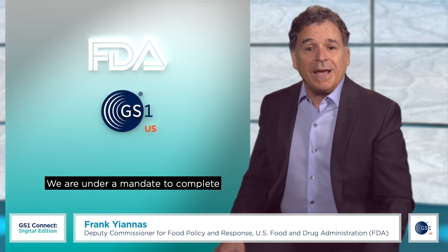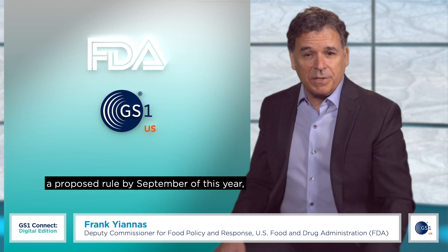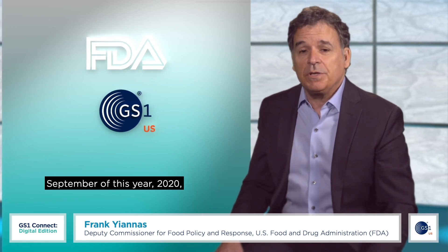We are under a mandate to complete a proposed rule by September of this year — September 2020 — and we're on track to do that. We've been working very diligently.